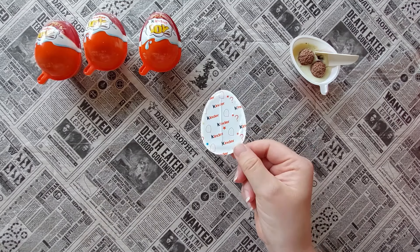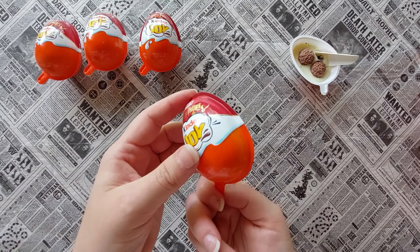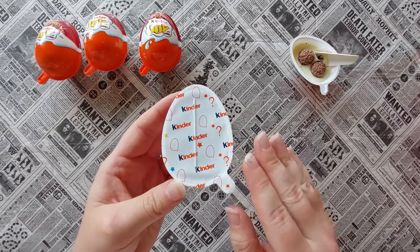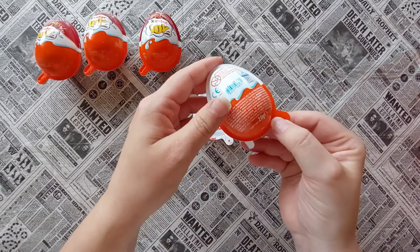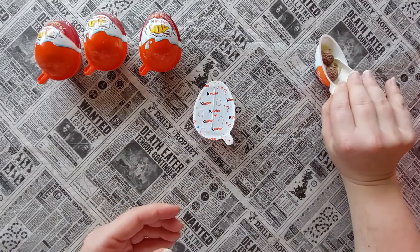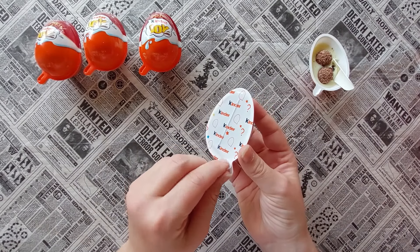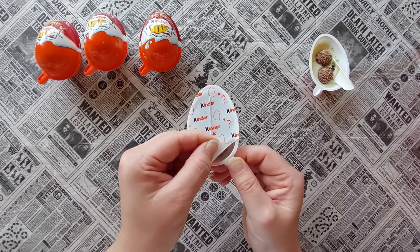Now let's open the toy. When I was in the supermarket there was a boy and a girl standing next to me and they were looking for specific eggs - because hang on, it must be on this side - yeah, they were looking at the numbers, because I don't know if you can tell which figure is inside the egg if you know the code. But I'm not interested in getting a full collection; I really want to discover some wizarding world magic.